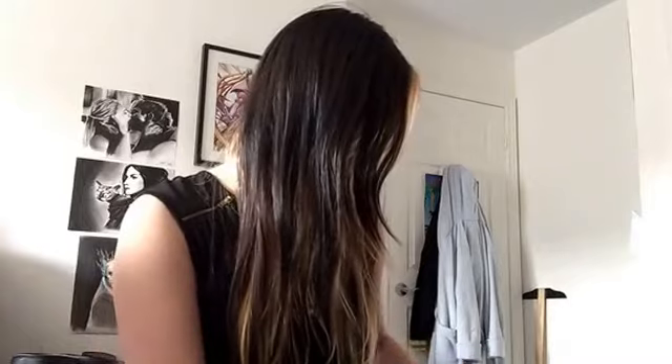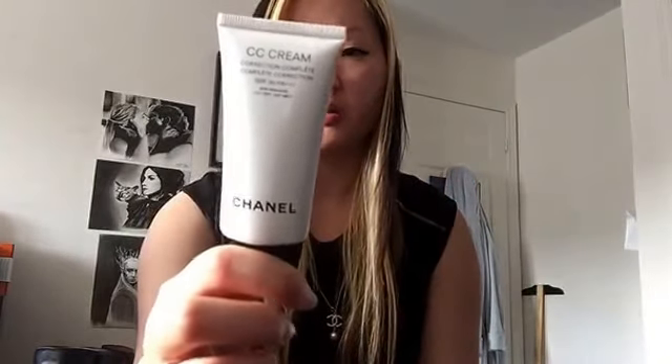The next one is from Chanel — it's the CC Cream in number 32 Beige Rose. I love using this especially in the summer, which is starting up in about a month. I want to use as much sun protection as I can because I have very sensitive skin and I tend to freckle and get a little more red in the face. Sometimes during the day I use this as its own foundation — it's like BB Cream but a little bit better. It moisturizes my face and helps to correct the skin color.